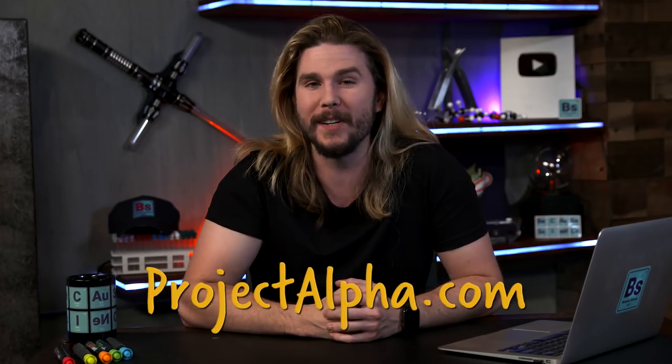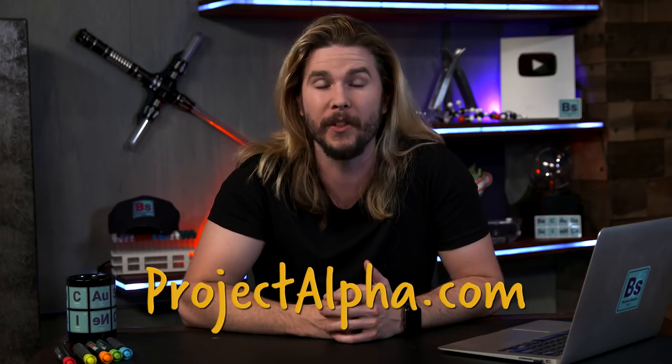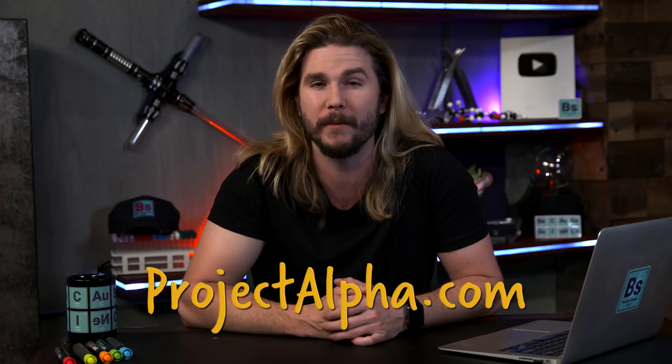If you are subscribed to Alpha at ProjectAlpha.com, you already know what the next episode of Because Science is going to be because you've already seen it. You got the main episode two days earlier than everyone else and other premium content from Geek and Sundry and our partners. But if you haven't subscribed to Project Alpha just yet, the next episode of Because Science is: How cold is Kratos' Axe? Boy. Hard on the pipes.